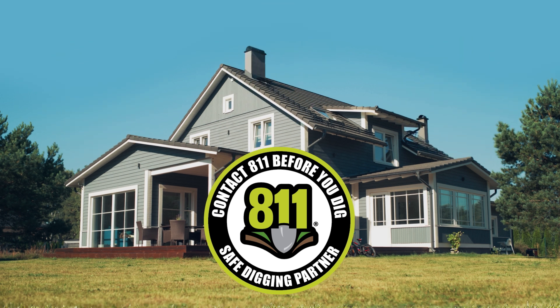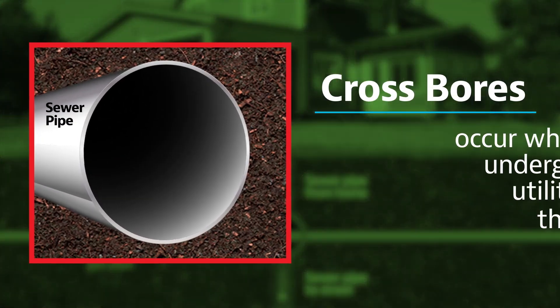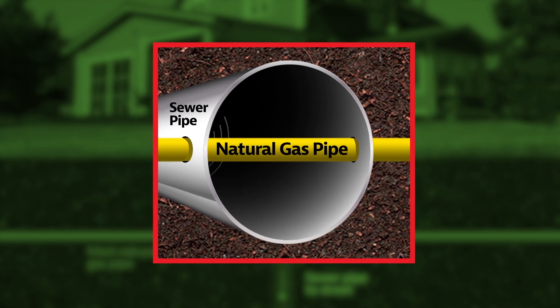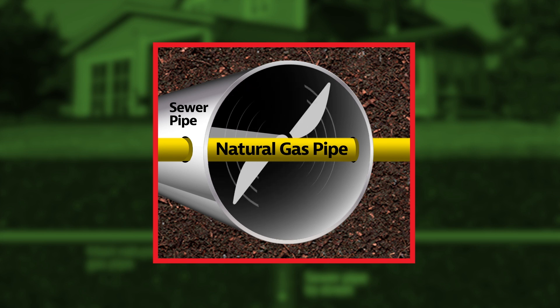Why? Prior to working on a sewer line, assume the sewer blockage may involve a crossbore. Crossbores occur where one underground utility crosses through another. Statewide, in both old and new neighborhoods, crossbores may have been unknowingly created in sewer lines. If you or your plumber tries to clear a blockage using a mechanical snake or root cutter, a gas line could be damaged.